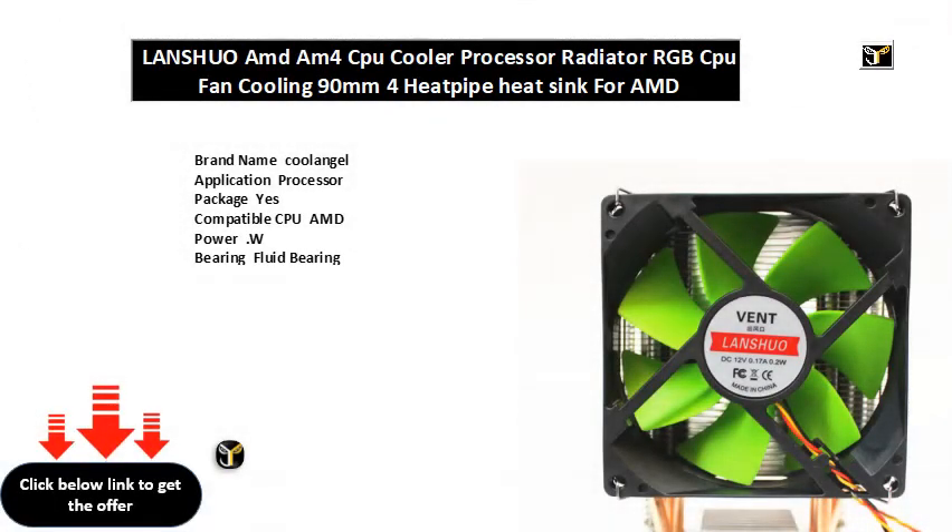Brand name: Cool Angel. Application: Processor. Package: Yes. Compatible CPU: AMD. Power: W. Bearing: Fluid Bearing. Fan Life: HRS. Fan Speed Control: Plus or Minus Percent RPM. Noise: DBA. RGB Support. Air Volume: CFM. Lines Type: Heat Pipe. Power Interface.